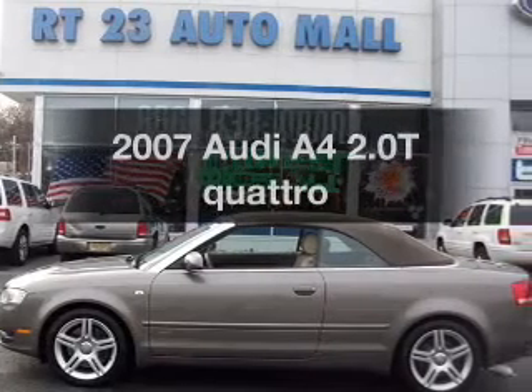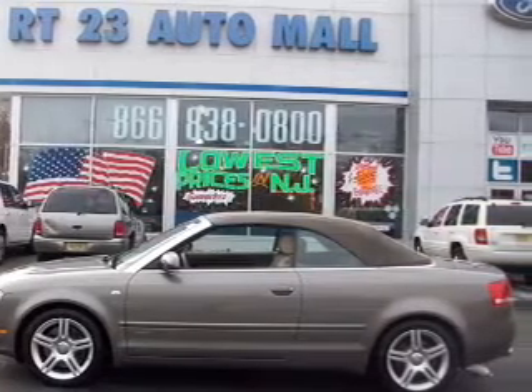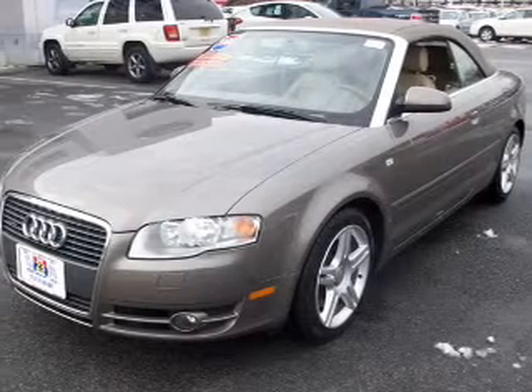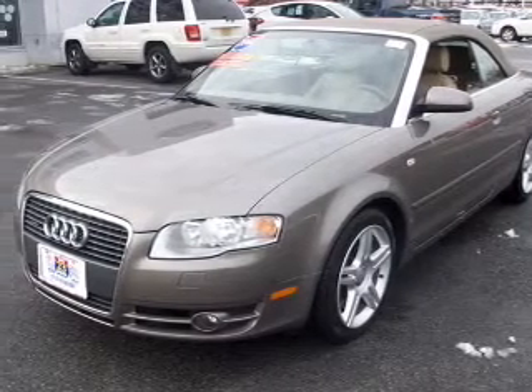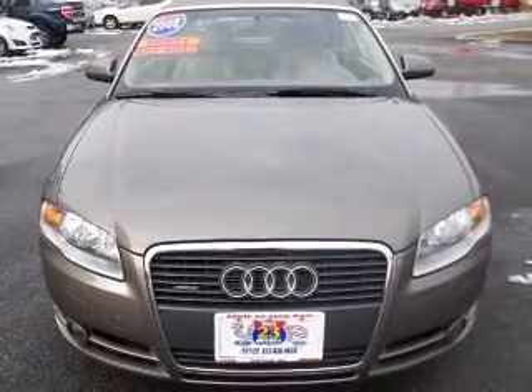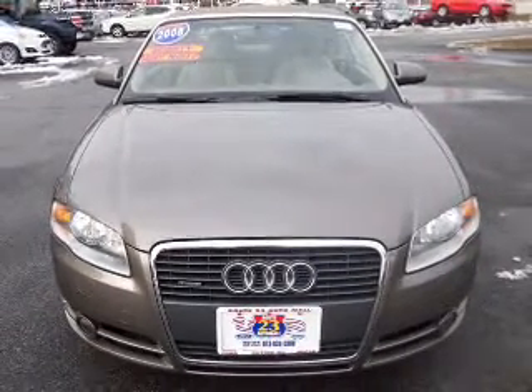Get noticed in this 2007 Audi A4. If you're looking for an automobile with great attributes, look no further. The powertrain includes all-wheel drive with an efficient four-cylinder engine connected to a smooth-shifting automatic transmission. Brake safely with the anti-lock braking system.